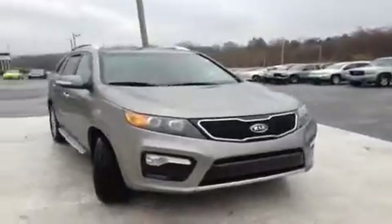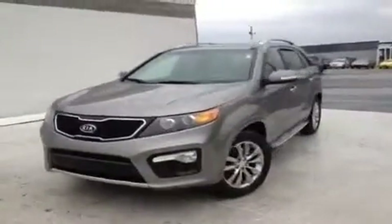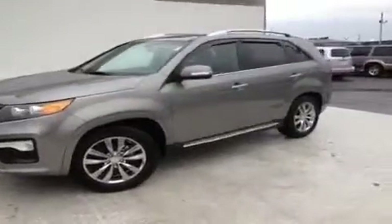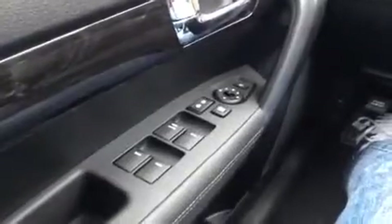Hey guys, this is a 2013 Kia Sorento SX video demonstration brought to you by Carnival Kia Rivergate, located just south of the Rivergate Mall at 1536 Gallatin Pike North in Madison, Tennessee. We're here in the driver's seat and I've got a ton of great features to show you.